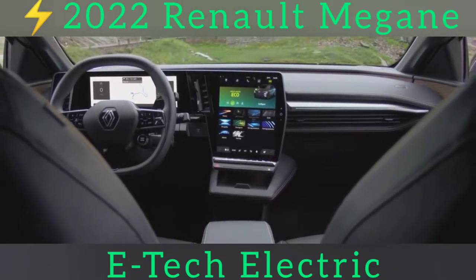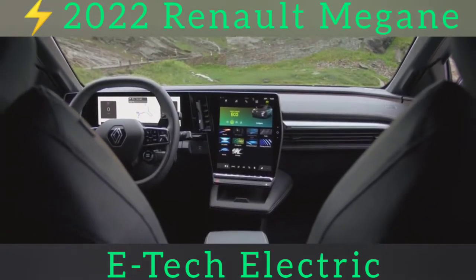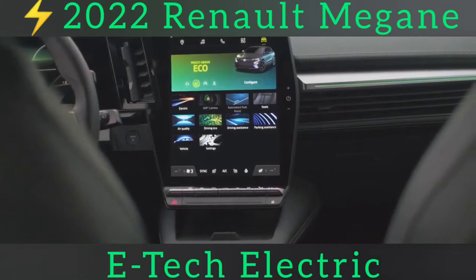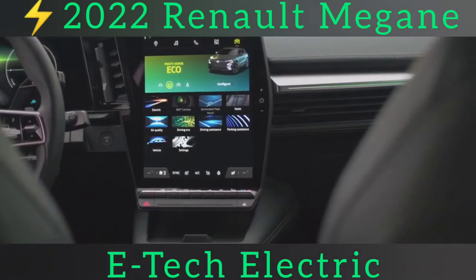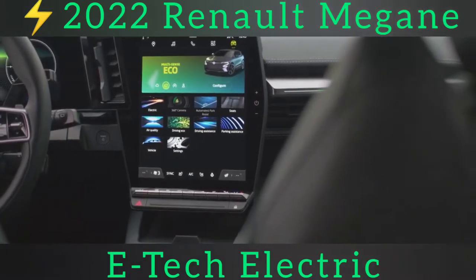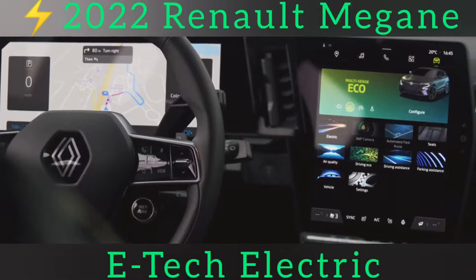As for how it drives? Well, Renault bandied about the phrase "this is the GTI of the class" in its press conference, which Volkswagen might not be too pleased about, nor Renault Sport, we imagine. Calling it a hot hatch is overstating the truth, but on the evidence of our drive in a 60kWh pre-production car, it would be fair to say that this is the most fun you can have in an electric family car in the £30,000–£40,000 price range.